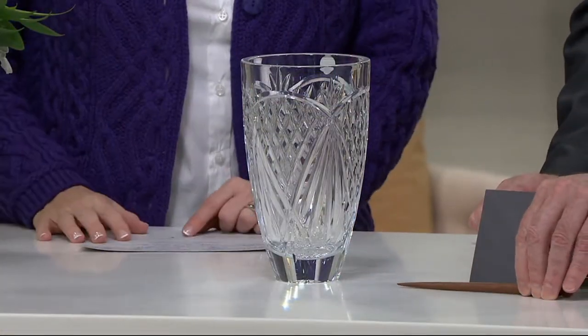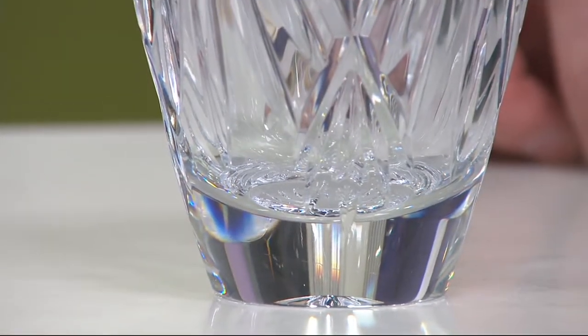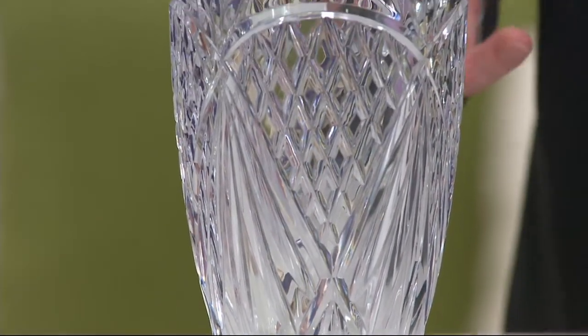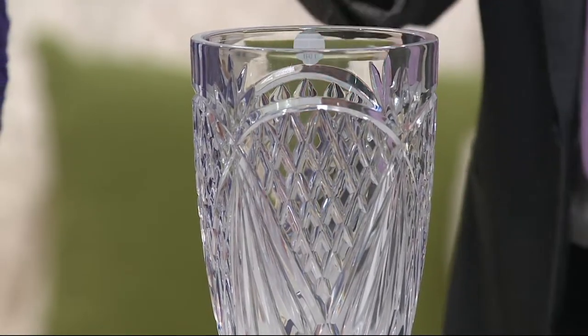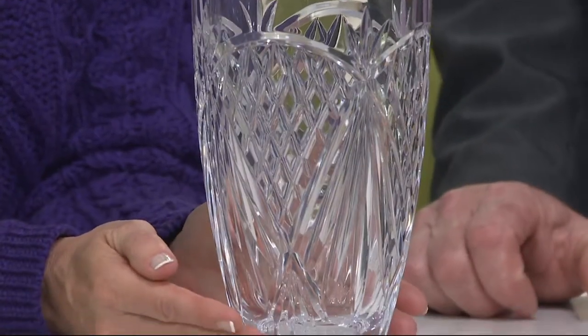He started as just an apprentice and has been a master cutter for Waterford for years and years. So tell me what you're doing. At the base of this we have a little three-pronged cut. I start here doing this little cut, then I put in these arc cuts across here, and then we put in this diamond work. The hours that I actually put in, the wheel changes to do a piece — it would take me seven or eight wheel changes just to do this one piece. So the value that your customer is getting here today with this piece is phenomenal.